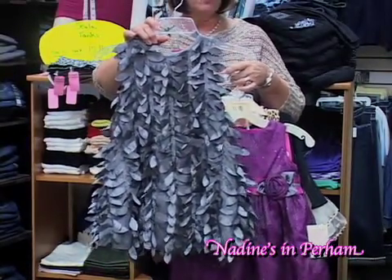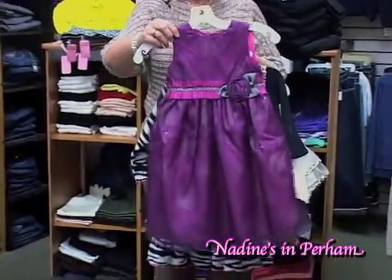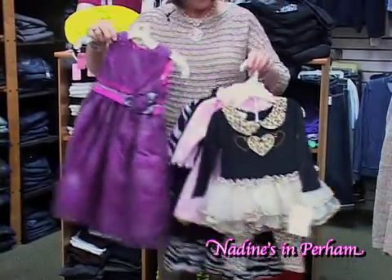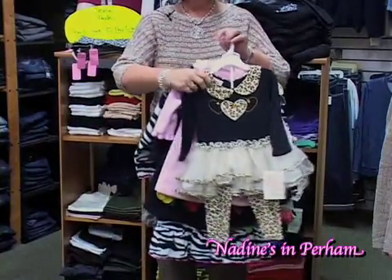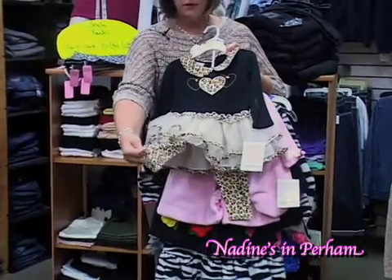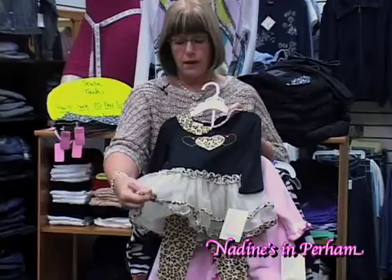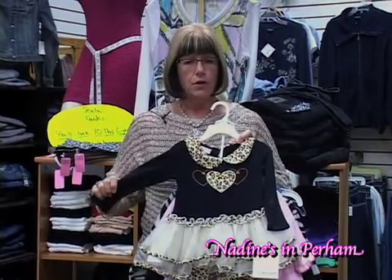You could put it on with a little pair of leggings, too, to make it a little warmer. Here's just a really fun little color. And here is, of course, animal print — even for our little ones. Animal print is just fun. With a little pair of leggings it's very handy and actually very comfortable, and then you don't have to worry about them being cold. So come and check out our specialty items for the children at Nadine's.